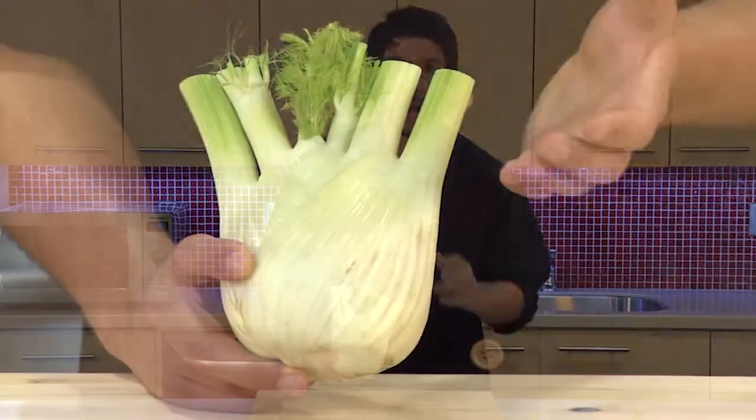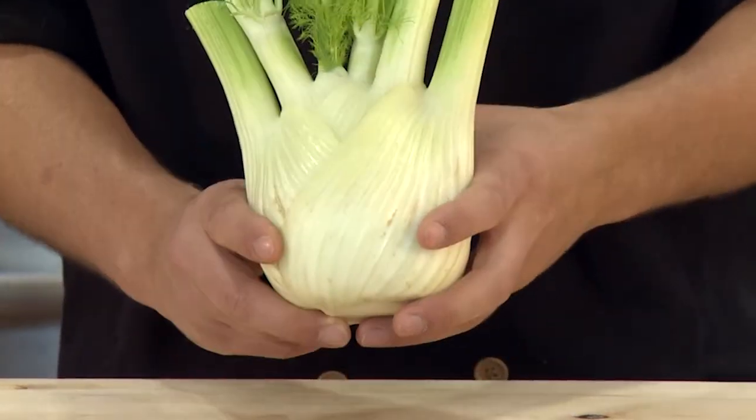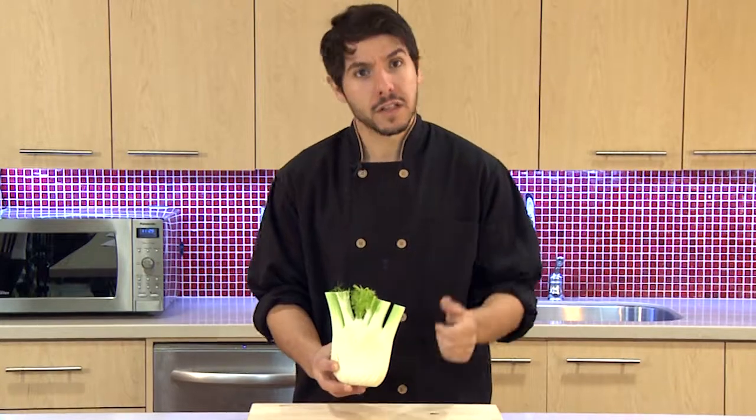You can roast it, barbecue it, stir fry it, put it in your soups — it's even great raw. Check out how we use fennel in some fantastic recipes on elixirkitchen.ca.